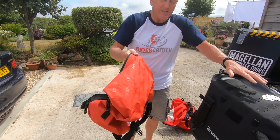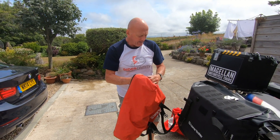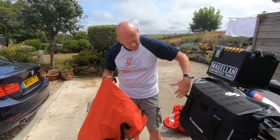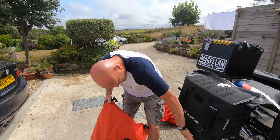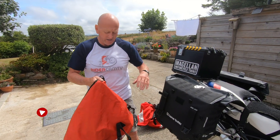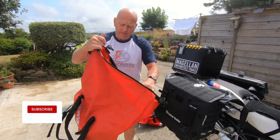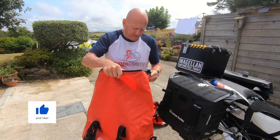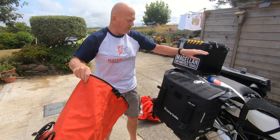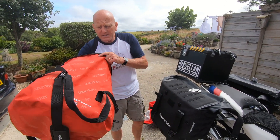This is the Lone Rider waterproof bag which fits inside the outer bag. I say almost waterproof for the outer because there's a plastic filler inside that keeps the bag's shape, and underneath there are holes to allow water to run out should any get in. These inner bags are waterproof. This one here is the 38-litre bag, which fits in the bigger of the two outer bags. One is 38 litre and the other is 32 litre.